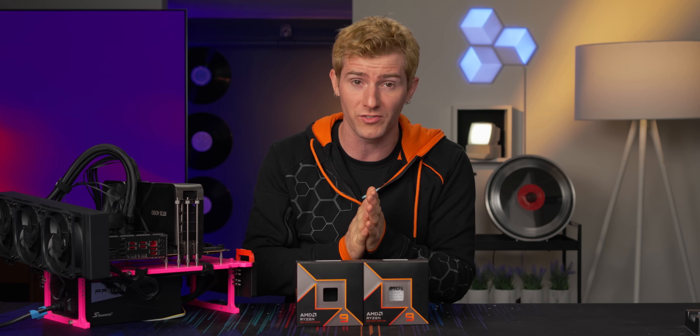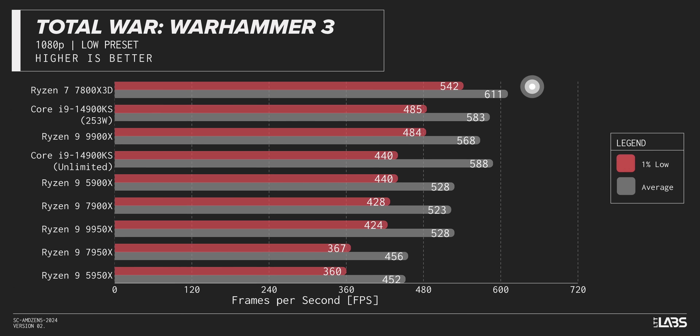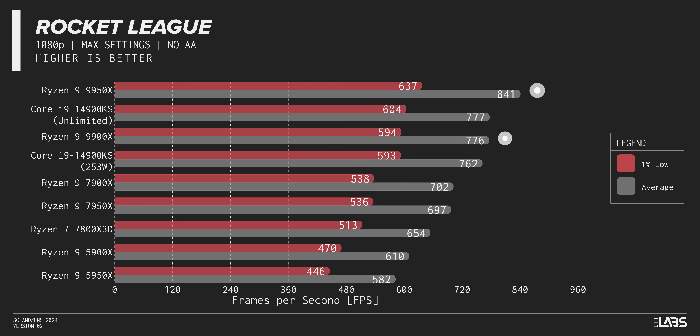AMD made it clear in their launch presentation that while these chips are absolutely capable of gaming, they're not really intended to go head to head against their best gaming chips, their X3D lineup, which we've seen in both the 5,000 series and 7,000 series, but not here yet. We ran gaming tests at 1080p and mostly at low settings to eliminate GPU bottlenecks and focus the bottleneck directly on the CPU. We saw situations where a last generation X3D chip comes out ahead, but also ran into situations like Rocket League where these new Ryzen 9000 flagships end up kind of crushing the competition. So if gaming is your primary focus and nothing else really matters, you may be better off waiting for the inevitable 9,000 series X3D refresh.